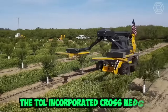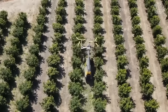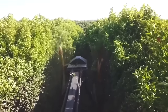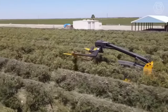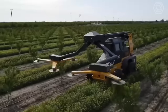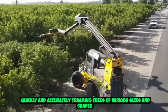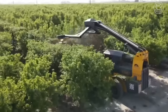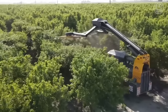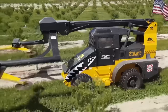The Toll Incorporated Cross Hedger is a fast and efficient tree trimming machine designed for use in orchards, vineyards, and other agricultural settings. With its powerful cutting blades and innovative design, this machine is capable of quickly and accurately trimming trees of various sizes and shapes. Its precision cutting blades provide a clean and accurate cut, while its unique cross-hedging feature allows for efficient trimming of both sides of the tree at once.